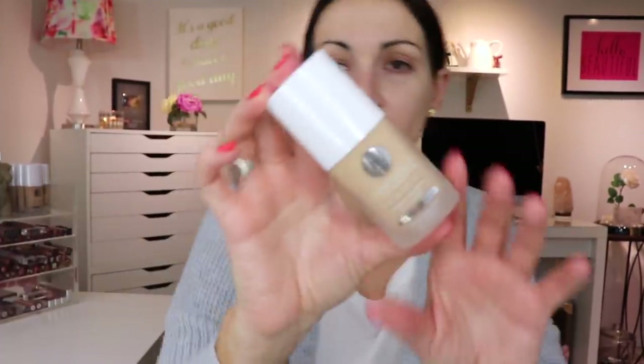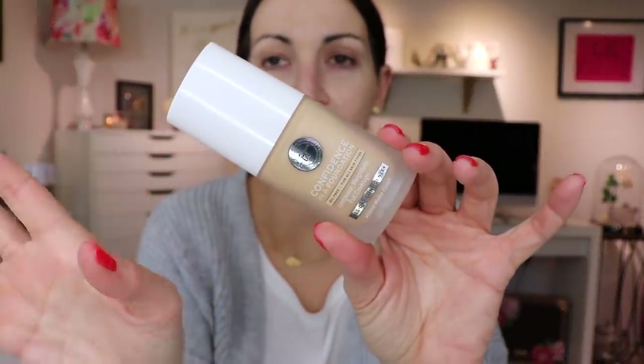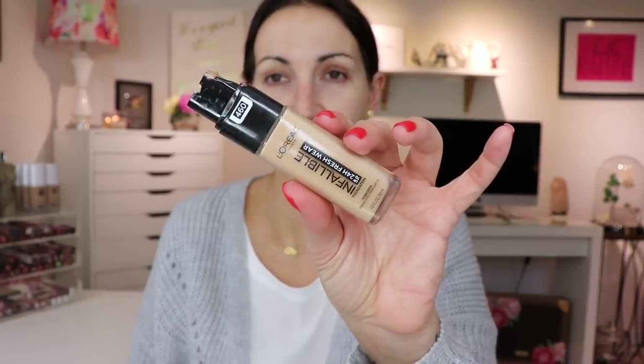I do have a new foundation to try out but I want to do a full wear test and first impression on it - the new Confidence in a Foundation from IT Cosmetics. So I'm not going to use it today. Say it with me: L'Oreal Fresh Wear. I can't stop using it - I officially have a problem. I'm going to use shade 460 today. My self tanner is half on, half off - it's not pretty.